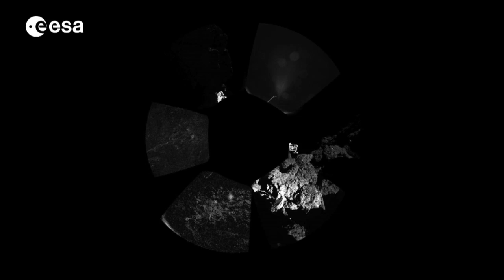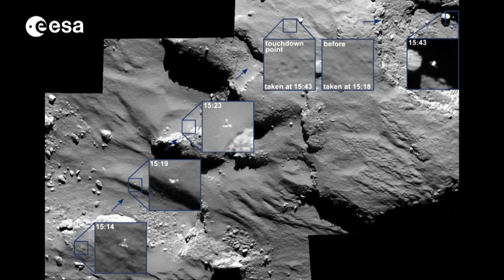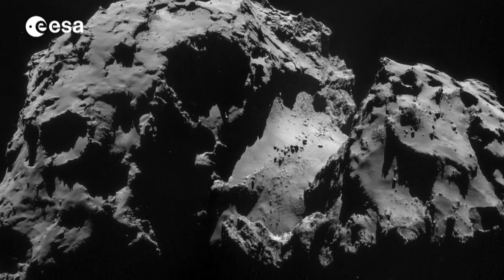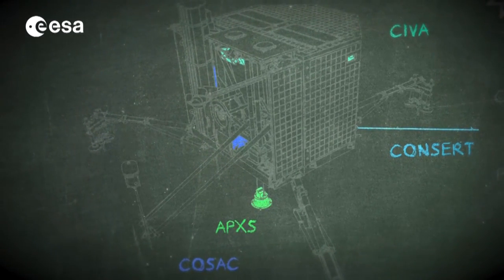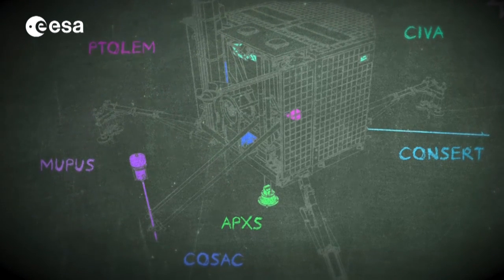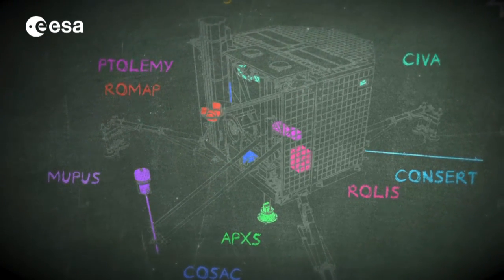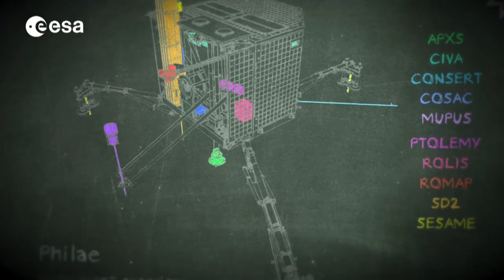The landing, however, produced some surprises. Philae didn't secure itself to the comet's surface and bounced, making multiple touchdowns. The final resting site was partly in shadow, receiving less sunlight to recharge its instruments. In a race against time, the ten lander instruments went to work. But after nearly 57 hours, the data was returned and Philae completed its primary science mission and went into hibernation.